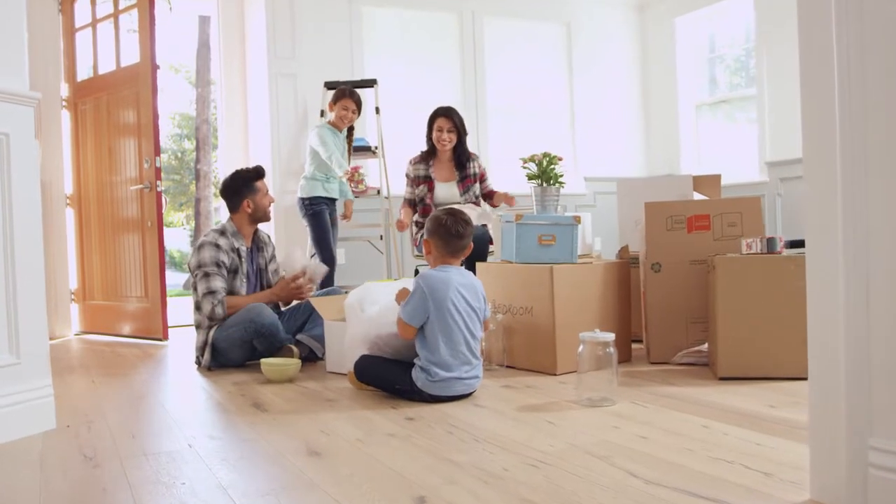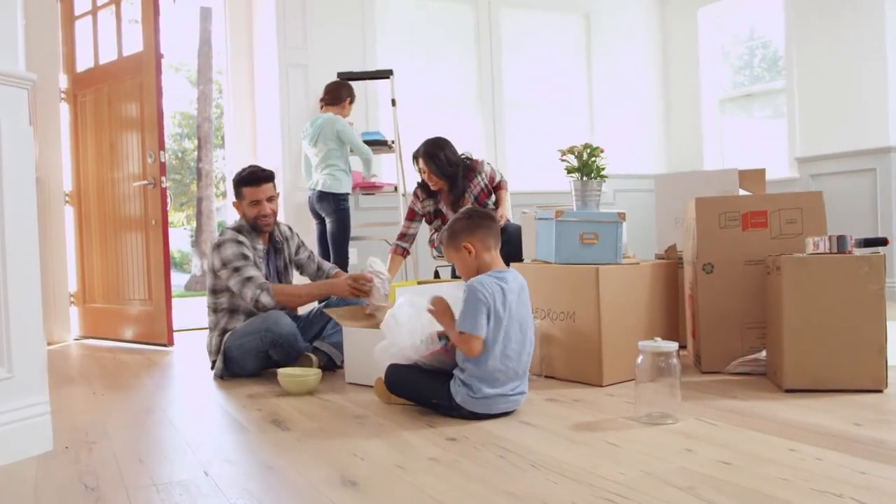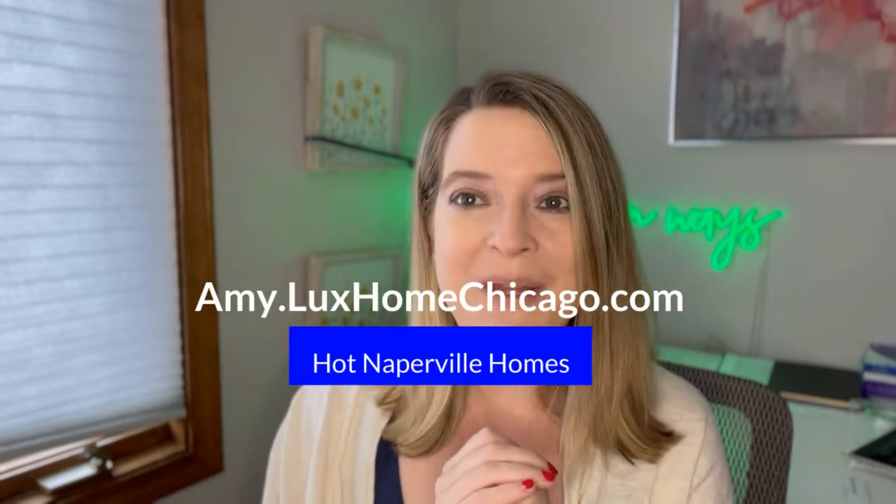Both north and south Naperville have great resources and amenities — I recommend both. It really just depends on what's important to you. I'd say take a drive-through tour of both areas and see what interests you for your next home. I've got a driving tour of downtown Naperville coming up as well. If you're looking for homes in Naperville, check out my website amy.luxhomechicago, and feel free to reach out — I'd love to help with buying or selling in Naperville or downtown Chicago.